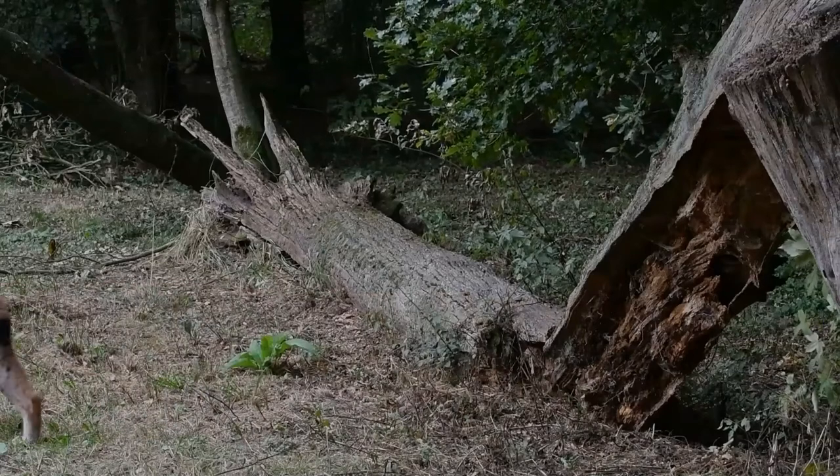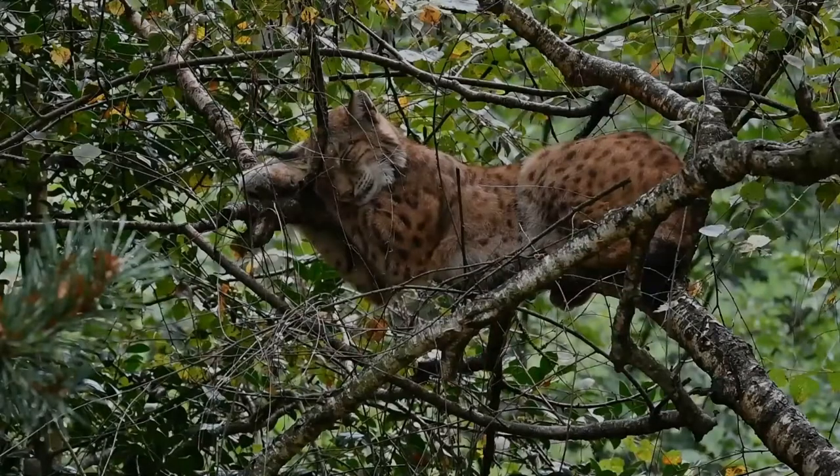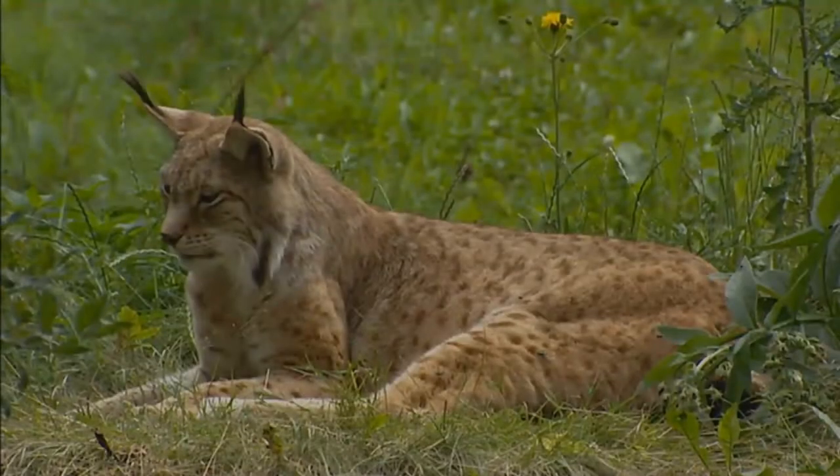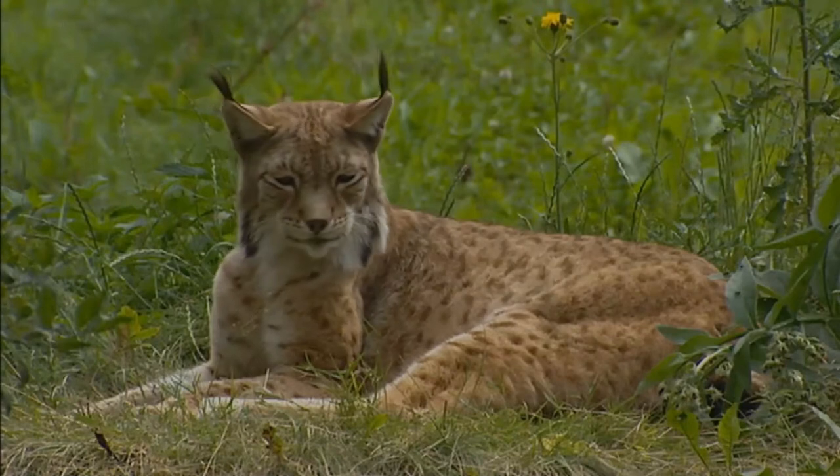Lynx have a short tail, characteristic tufts of black hair on the tips of their ears, large padded paws for walking on snow, and long whiskers on the face. Under their neck they have a ruff which has black bars resembling a bow tie, although this is often not visible.